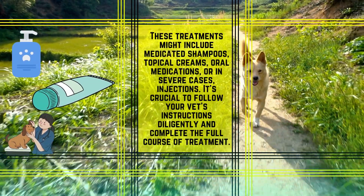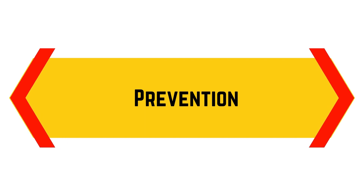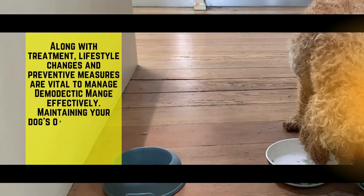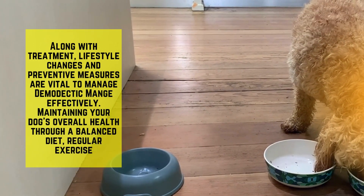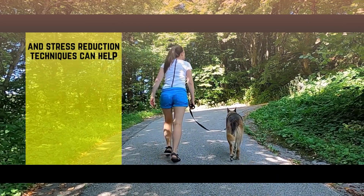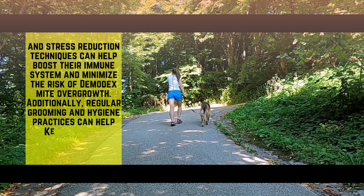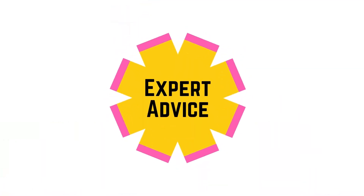It's crucial to follow your vet's instructions diligently and complete the full course of treatment. Along with treatment, lifestyle changes and preventive measures are vital to manage demodectic mange effectively. Maintaining your dog's overall health through a balanced diet, regular exercise, and stress reduction techniques can help boost their immune system and minimize the risk of demodectic mite overgrowth. Additionally, regular grooming and hygiene practices can help keep the mite population under control.